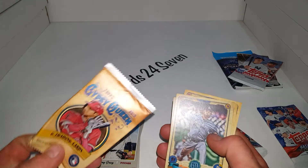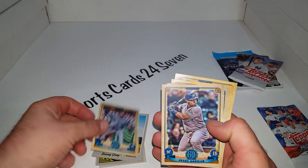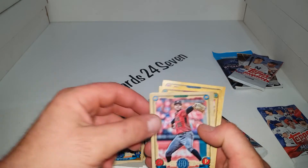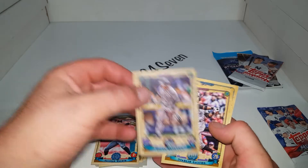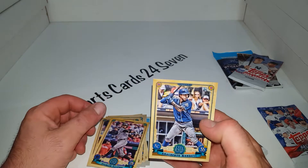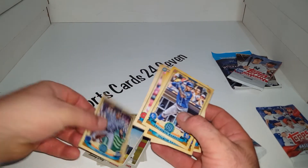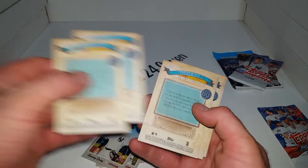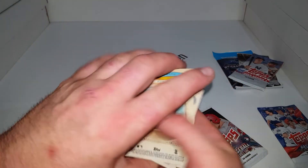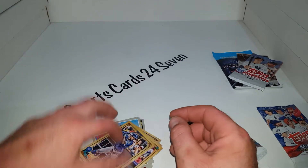And this is 2019 Gypsy Queen. Jesus Aguilera, Tajon Walker, Nolan Arenado, Starling Castro, and Alberto Mondesi. They do have a lot of different short prints in this set — nameplate variation, no-name variation — but nothing jumped out as different in that pack.